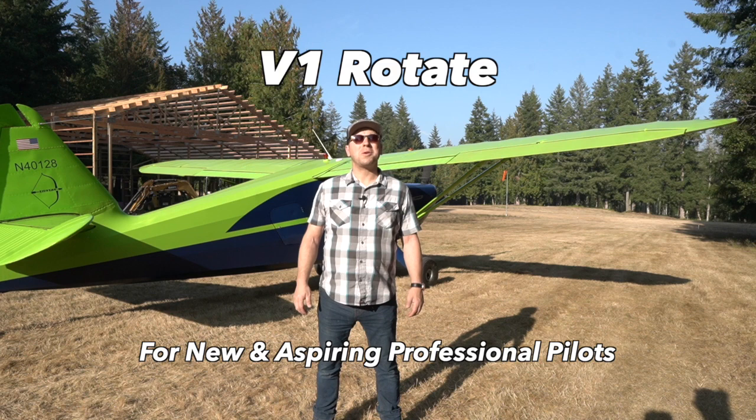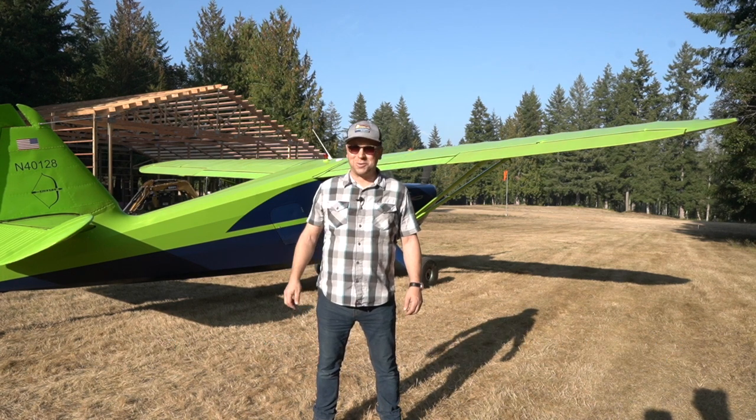Hi, this is Sam Weigl with V1 Rotate, and this week we're going to talk about glass cockpit airplanes and whether you should learn to fly in one.